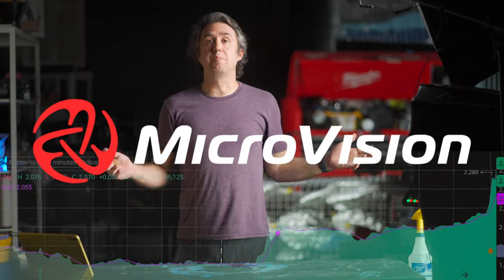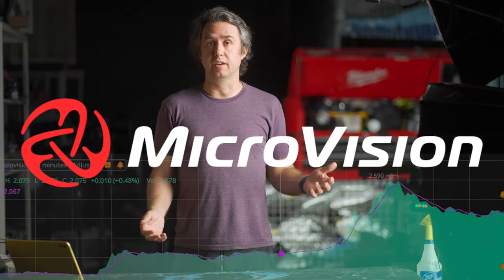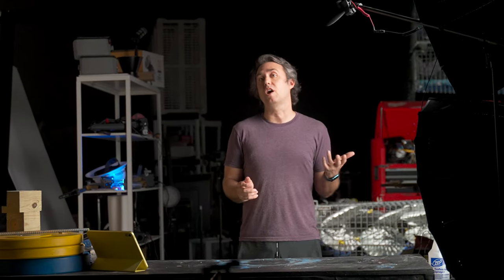What in the world is Microvision, and why are people acting so nuts about it all of a sudden? With Nicholas Johnson. This is a brief overview into the company behind the MVIS ticker, in case you're looking into this stock for the first time.